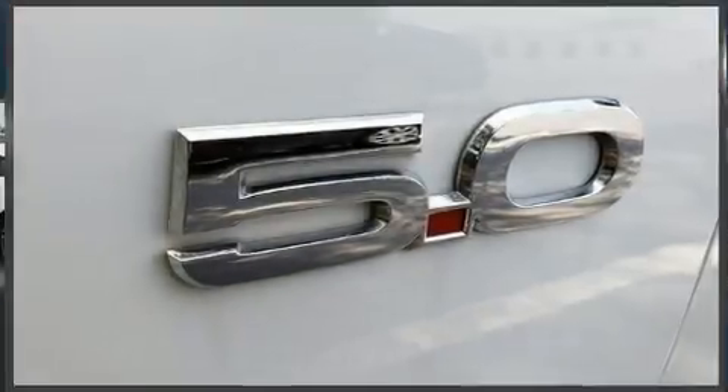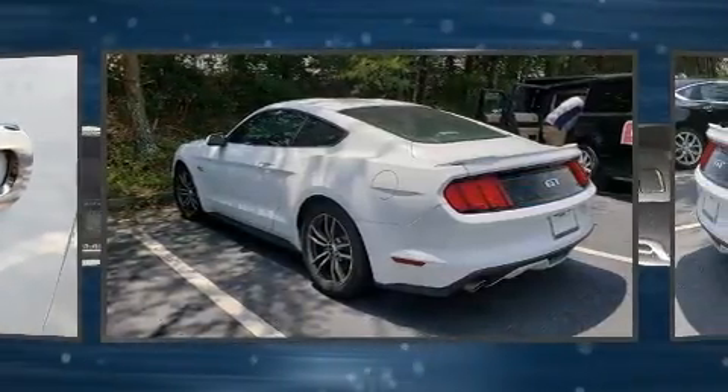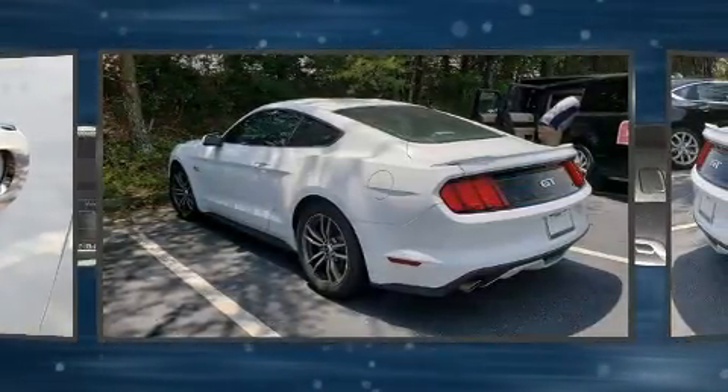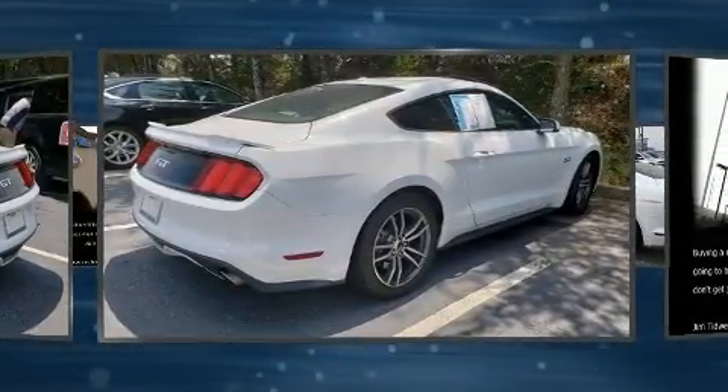Get excited about the 2016 Ford Mustang. Ford made sure to keep road handling and sportiness at the top of its priority list. It features an automatic transmission, rear-wheel drive, and a 5-liter 8-cylinder engine.